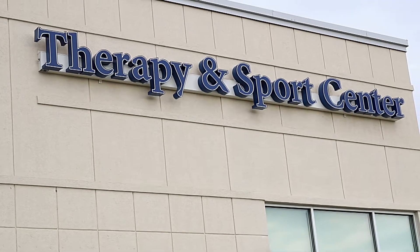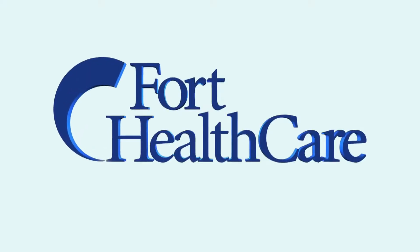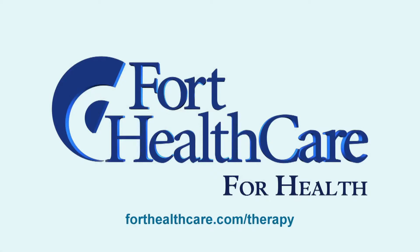If you'd like more information on ImPACT post concussion testing or would like to schedule a baseline or post injury test, please contact Fort HealthCare's Therapy and Sports Center. Fort HealthCare — for health.